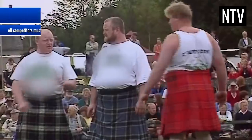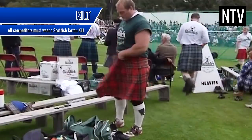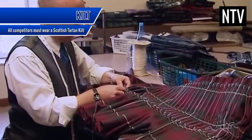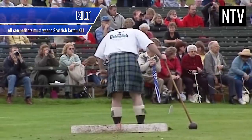All competitors, unless doing track events, must wear a traditional Scottish kilt, preferably with the tartan fabric of your family's clan. This is a great way to show off your Scottish heritage. And if you aren't Scottish, well, it's at least nice and airy down there.